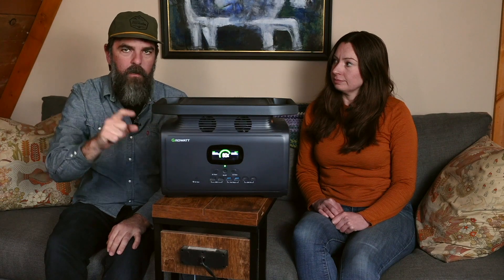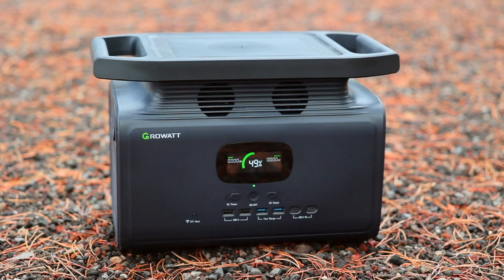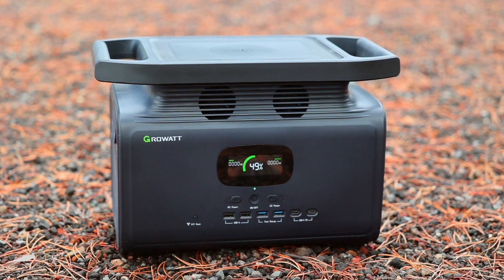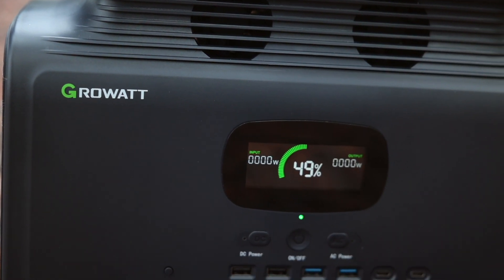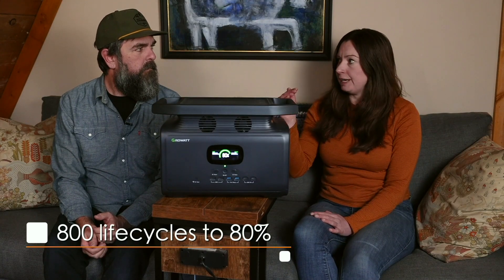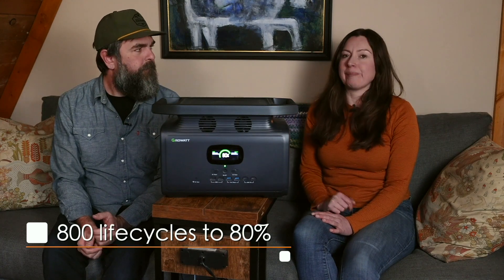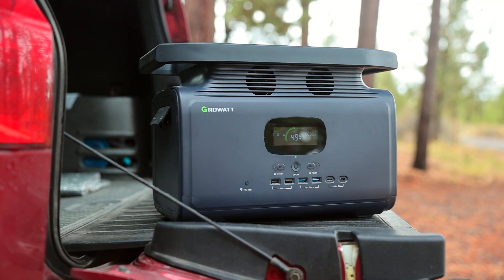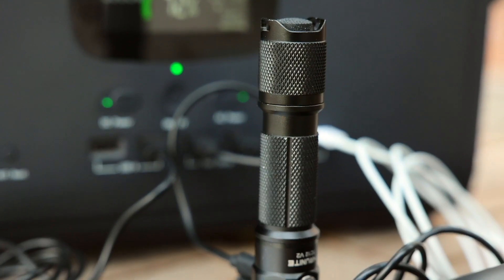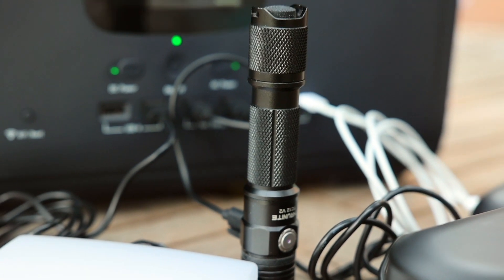The lifespan of a power station is measured in life cycles — going all the way down to zero and back up to 100. Commonly, you'll hear that something has around 800 life cycles up to 80 percent, which is what the Infiniti 1500 has. That means after 800 life cycles it will only charge to 80 percent capacity. When you use a power station you don't want to worry about safety, and that's definitely not a concern with the Infiniti 1500.